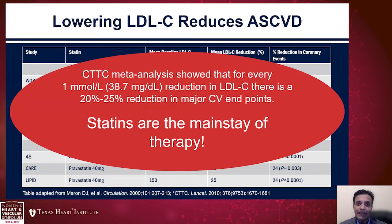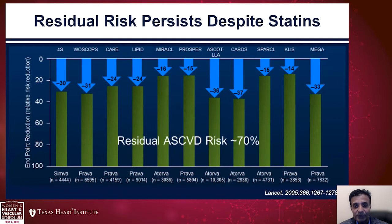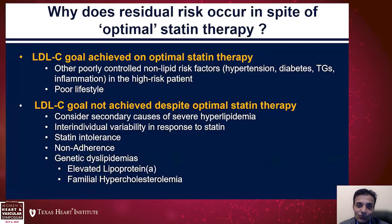Therefore, statins remain the mainstay of therapy whether in primary or secondary prevention patients. But despite treatment with statin therapy, residual risk persists. Statin therapy cuts down about one-third of the risk, but almost two-thirds of the events continue to happen in these patients despite statin therapy. Statin therapies work — they work really well — but despite that, quite a few events in these patients continue to occur.